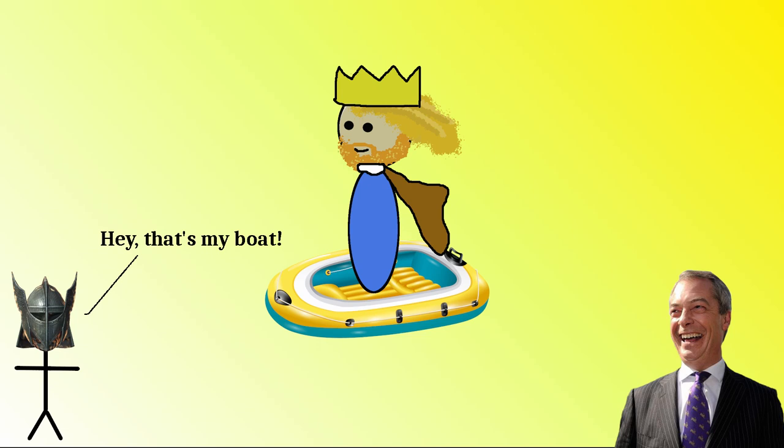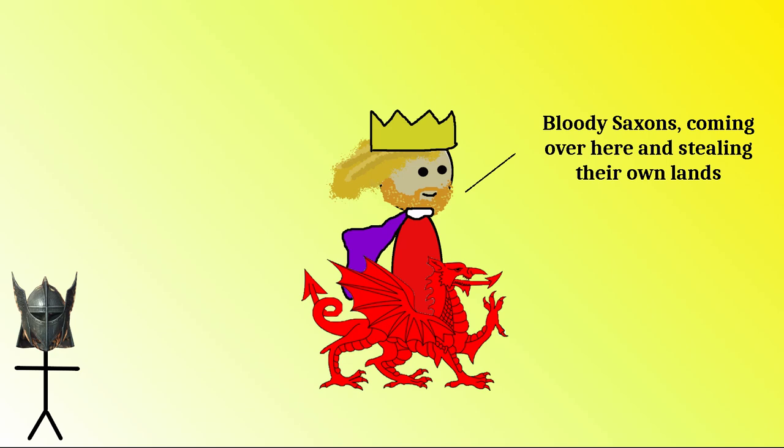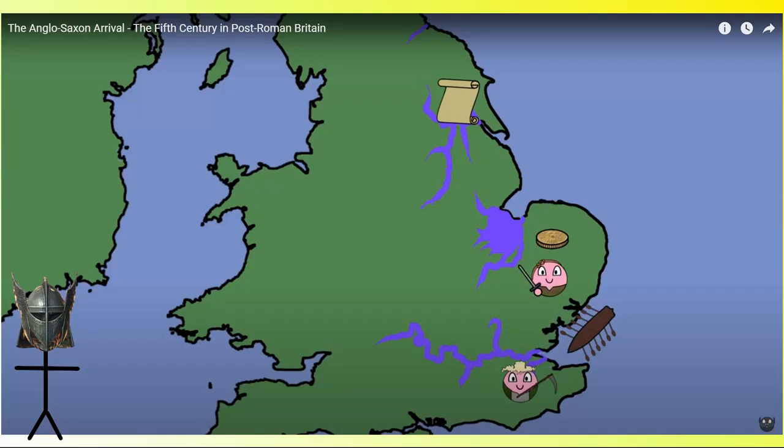Either way, they both identified as being Angles, Saxons, or Jutes. Offa's Mercians saw themselves as Angles, whilst all the tribes were just Saxons to the Welsh kingdoms, and it made little difference as to the building of the dyke. If you do want to know more, Guthlac has a fantastic video on it — link in the video description below.